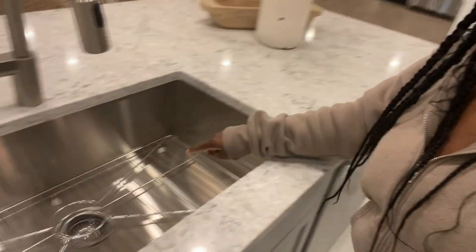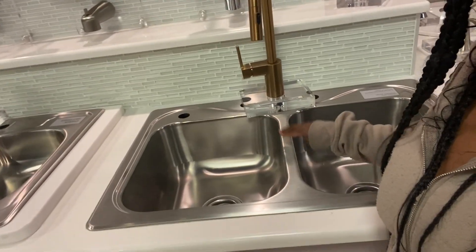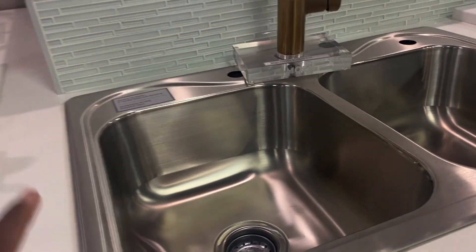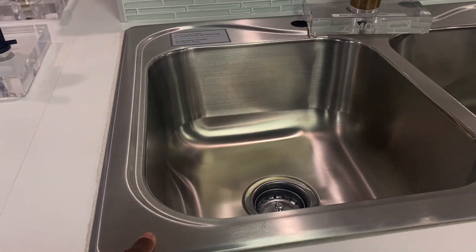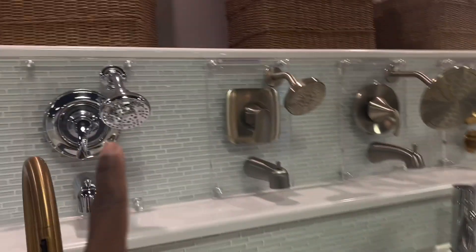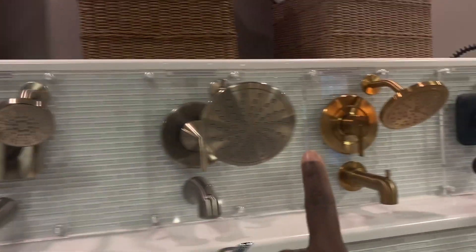These are the stairs, which we don't have — we're not going to have an upstairs. This is what comes with the home. So this is one option, a deep sink, and then this is the basic that comes with the house — the basic sink. With this we can do laminate, and they have all these options. Oh my goodness, but you can do this later.